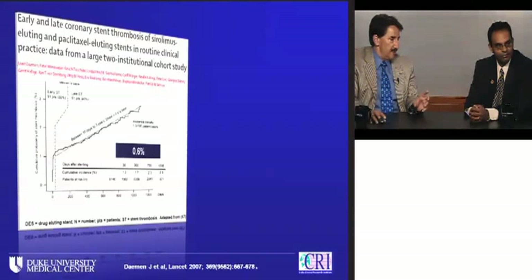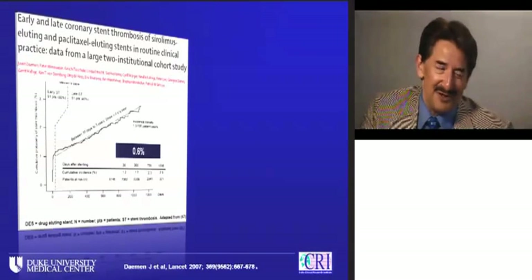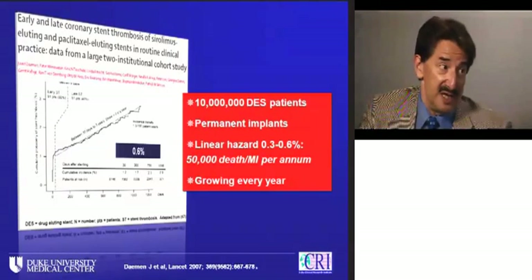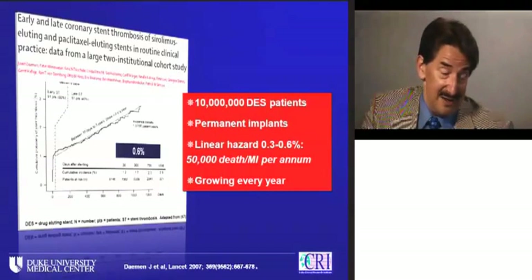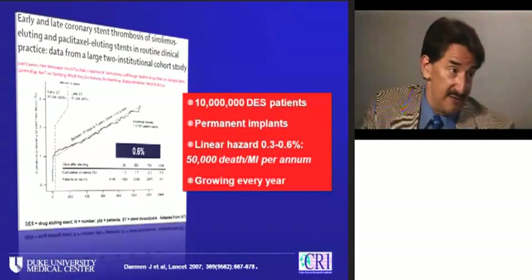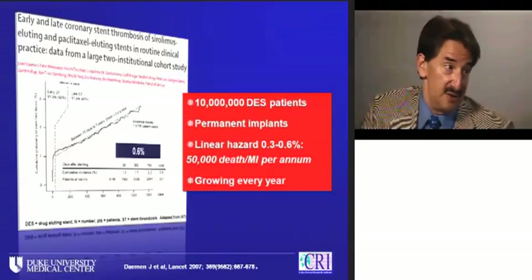The Bern-Rotterdam group followed patients in a continuous longitudinal registry. Out to three to four years, there was a linear hazard of about 0.6% that persisted over time in first-generation drug-eluting stent patients. With more than 10 million human beings worldwide with these stents permanently implanted, 0.6% per year is 60,000 ST-elevation MIs and deaths per year. At a public health level, we can't ignore this — especially as we're growing this population by about 750,000 to a million per year.